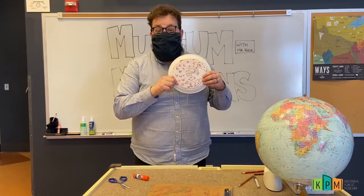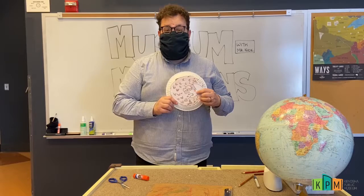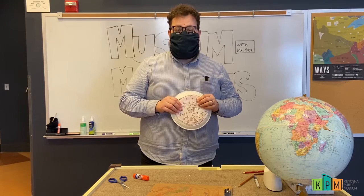To help celebrate these awesome animals — I hope you had fun today learning about pangolins, and I hope that we see you next week for another episode of Museum Munchkins.